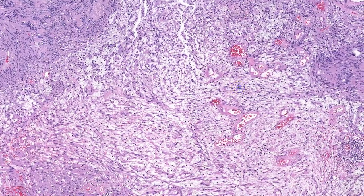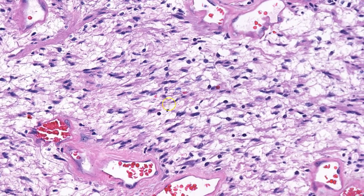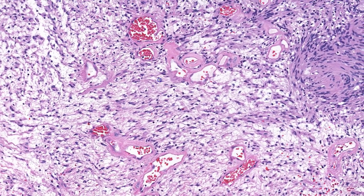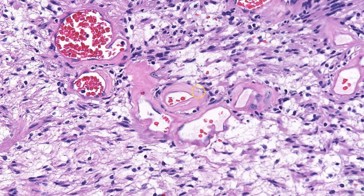Moving to the more hypocellular areas, these same cells are present, but they're being dissected by extracellular edematous, myxoid material. Also in these areas are dilated thin-walled vessels with a pink homogenous rim, which is called hyalinization.